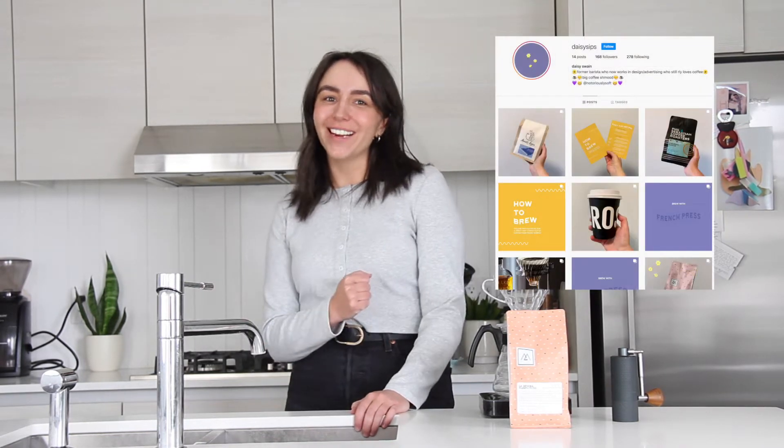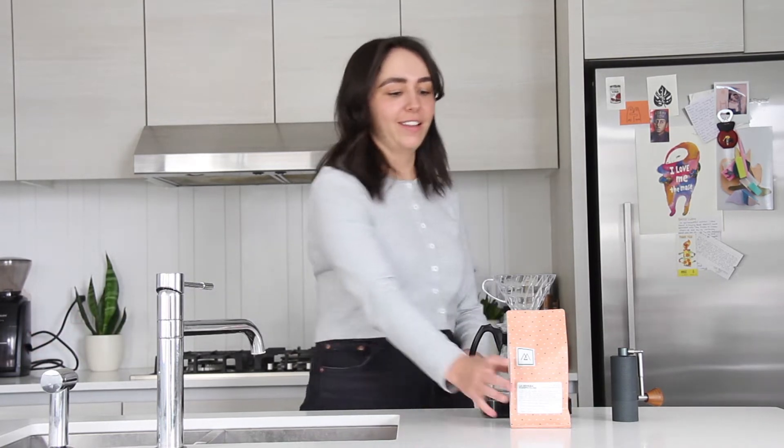If you want even more coffee content, you can follow my little coffee Instagram, which is linked below. I don't work in coffee anymore, but I was a barista for Phil and Sebastian for four years, and I worked with 8oz for a year doing product knowledge and teaching some coffee classes. So smash that follow if you want — Daisy Sips — and we're going to make some coffee now.